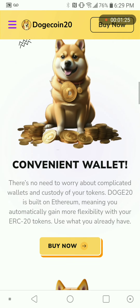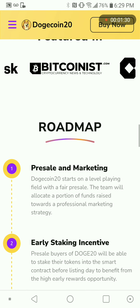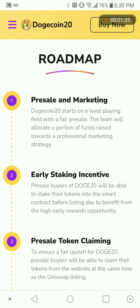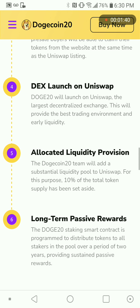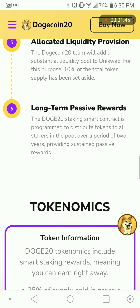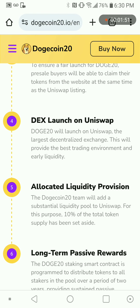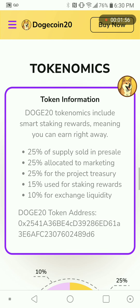Let's watch together — the presale features early staking, and the presale DEX listing will launch on Uniswap. If you try to buy and it doesn't work, that means you don't have enough money in your wallet.